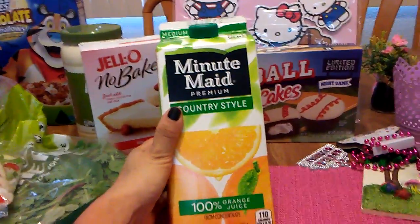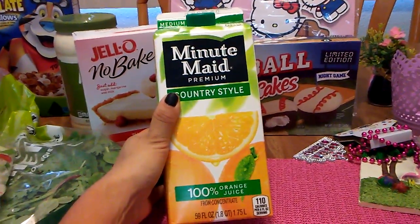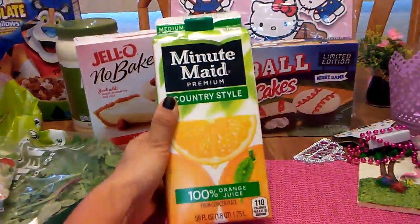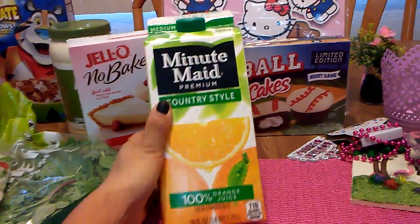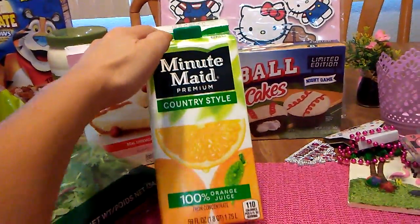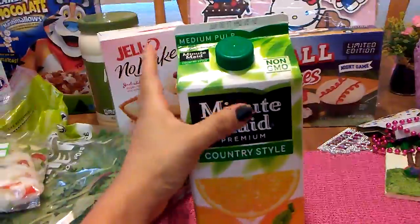Every time I find Minute Maid, it is always the last one and it is hidden way in the back, but I did find it. So I was happy to at least get one. I did ask them if they had any more in the back and they didn't, but one is better than nothing.